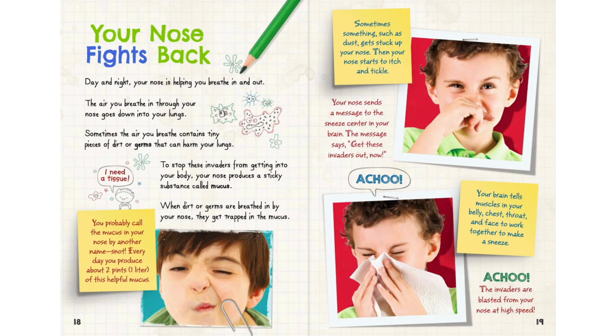Your nose fights back. Day and night, your nose is helping you breathe in and out. The air you breathe in goes down into your lungs. Sometimes the air contains tiny pieces of dirt or germs that can harm your lungs. To stop these invaders, your nose produces a sticky substance called mucus. When dirt or germs are breathed in, they get trapped in the mucus — you probably call it by another name: snot. Every day you produce about two pints, or one liter, of this helpful mucus.